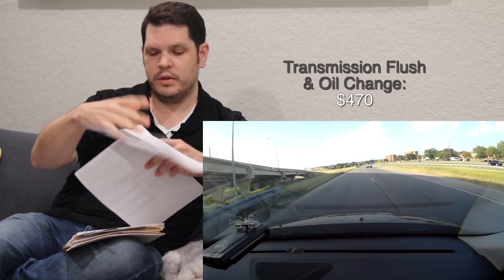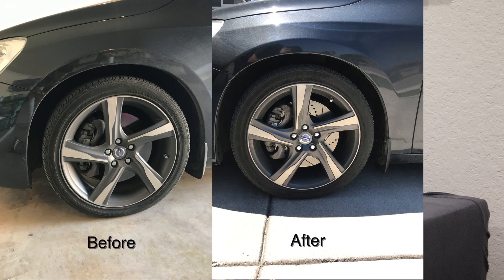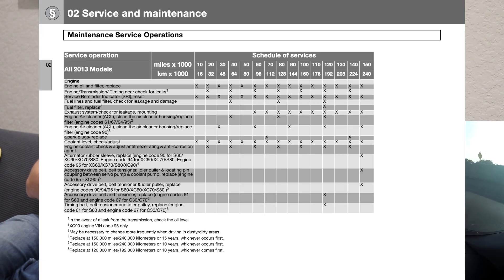Brakes are normal wear and tear on any used car — that cost gets passed to you as the new owner. I was able to do the front brakes myself using R1 Concepts rotors and pads, no problem. The rear brakes were a different story — the electronic parking brake requires special tools and electronic equipment, so I didn't want to risk it. Volvo quoted nearly $700 for rear rotors and pads; I took it to my local European shop and got it done for $575.